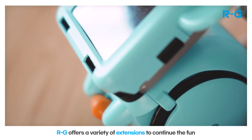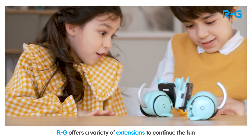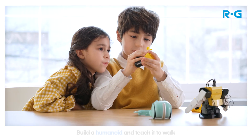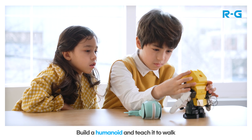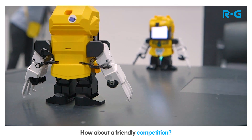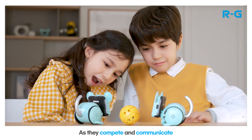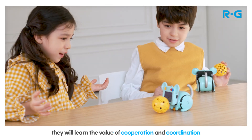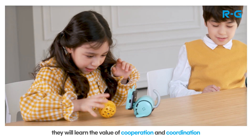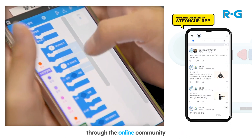But it doesn't end there! RG offers a variety of extensions to continue the fun. Build a humanoid and teach it to walk. How about a friendly competition? As they compete and communicate, they will learn the value of cooperation and coordination. They can even share their programs with friends through the online community.